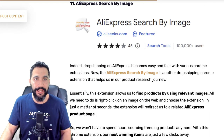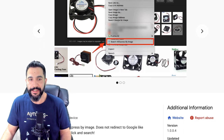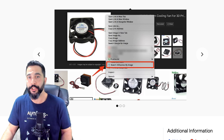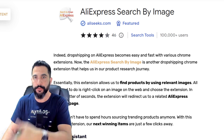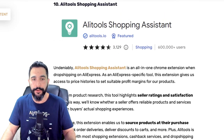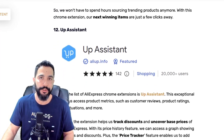Extension number eleven is AliExpress Search by Image. You find an image, right-click on it, select 'search AliExpress by image,' and it opens a new Chrome tab searching for that image on AliExpress so you can find the maximum number of sellers actually selling the item you found on someone else's website. If you only need this feature and not everything the AliTools Shopping Assistant offers, you can just use AliExpress Search by Image.